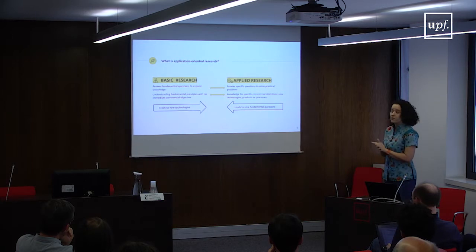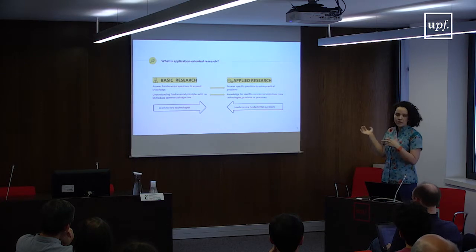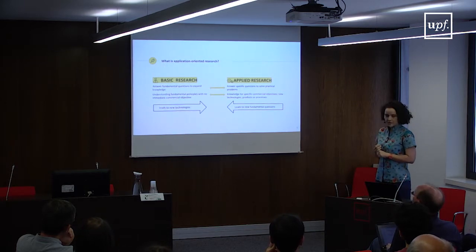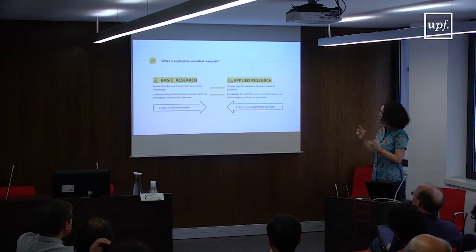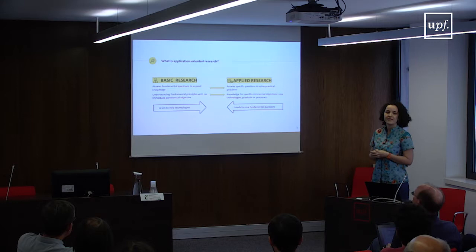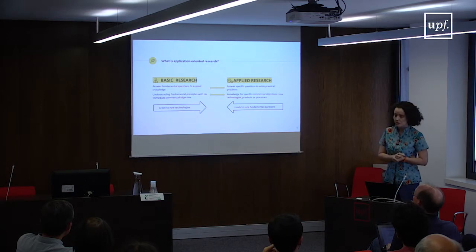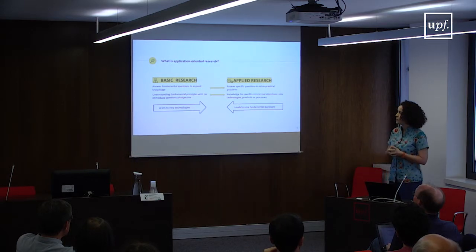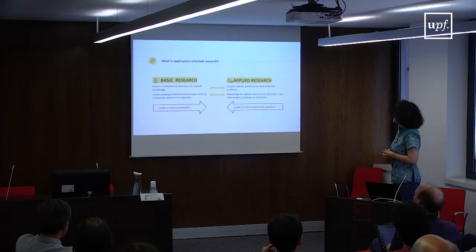I'm going to start with a general definition of the difference between basic research and applied research, which is the same as application-oriented research. The difference is that basic research is curiosity-driven — the goal is to answer questions and gain and expand knowledge. There's never an immediate commercial objective with basic research; you're just trying to understand fundamental principles without any further agenda.